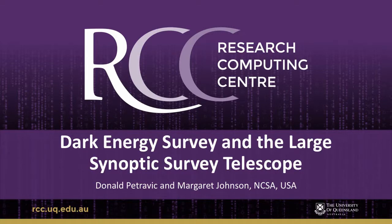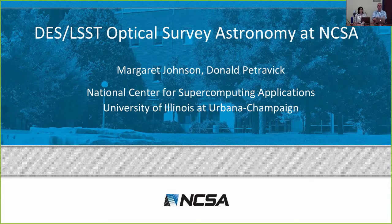Our presentation today is about optical survey astronomy at NCSA, specifically looking at two projects: the Dark Energy Survey, which is currently in operations and for which NCSA participates in the data management portion, as well as the Large Synoptic Survey Telescope, which is undergoing construction and will be deployed in operations around 2022, with NCSA playing a role in operating it.